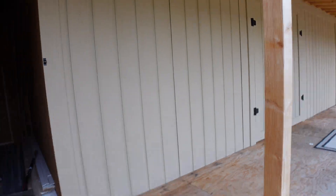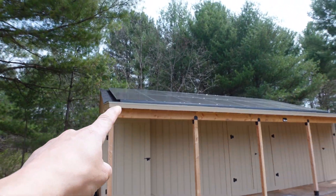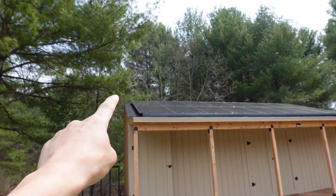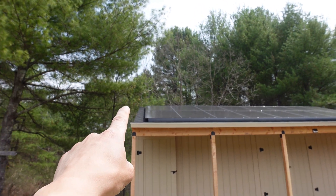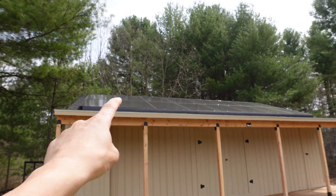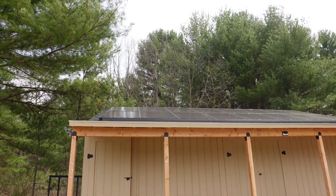The best part about this is the panels — I don't have to jump between panels like I did on the pergola. I can actually just mount the ground clamp to any point up there, because the front skirt, which is aluminum, carries across all of the panels and grounds them all together, which is freaking phenomenal.